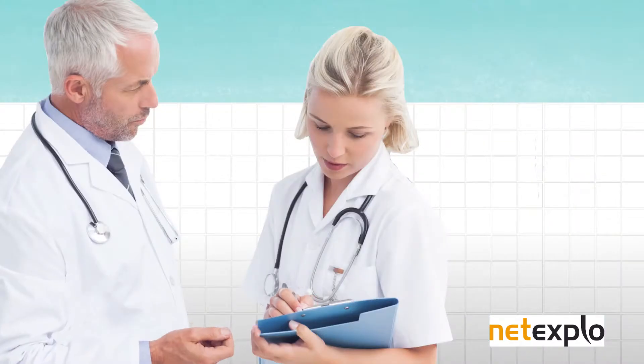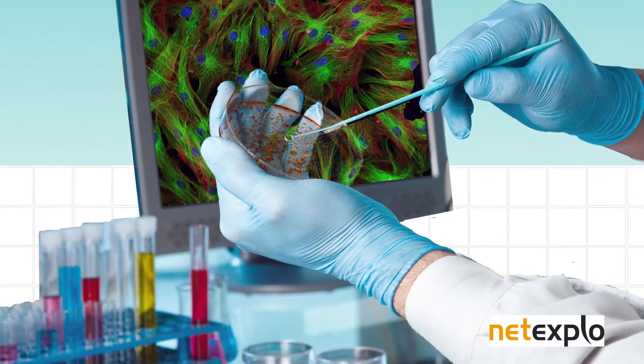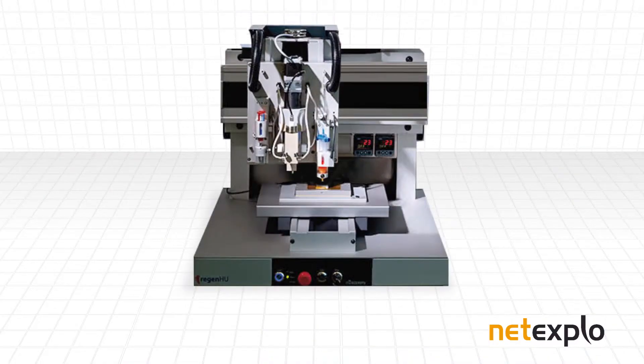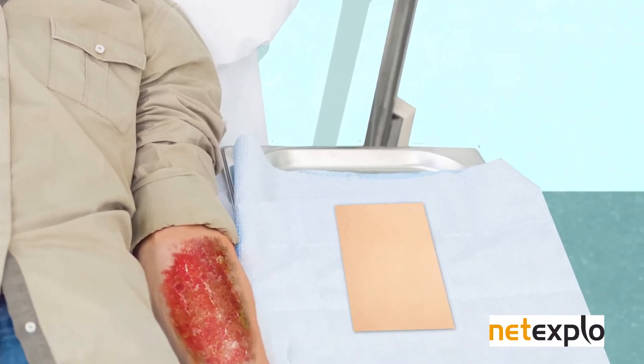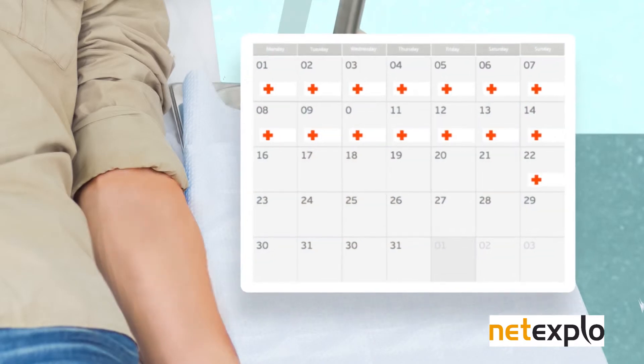Now, another approach is possible. Doctors just have to take some skin cells from the patient with a biopsy. They grow the cells in a lab, and when they have enough, they make new skin layer by layer using a 3D bioprinter. So this man can benefit from an accurate reproduction of his own skin, which improves his chances of a full recovery and makes his hospital stay a lot shorter.